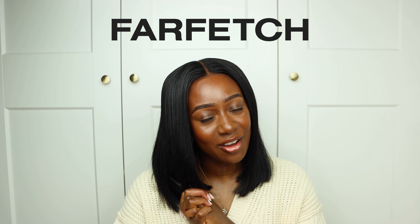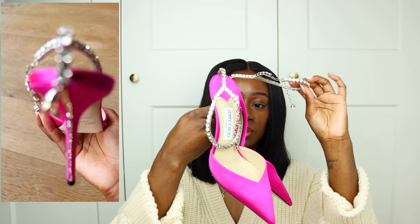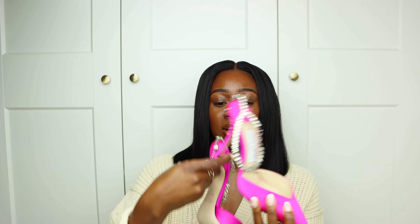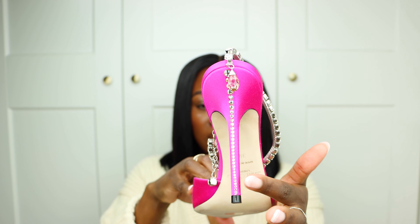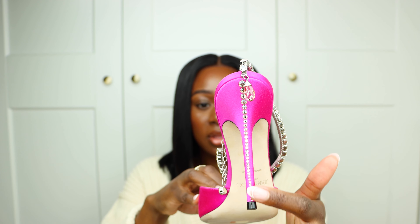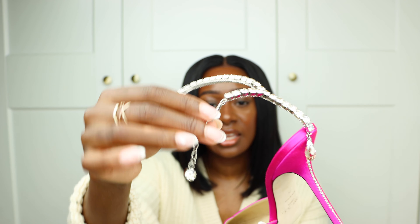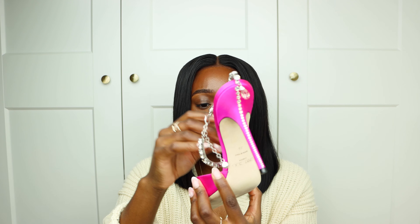I think we should start with what I got from Farfetch. I've actually already worn them and I'll probably post a video of me unboxing them. These gorgeous Jimmy Choo heels — aren't these stunning? These are called the Saidas. I just need to show you the detail: crystal jewels that go along the heel and the anklet, bejeweled all the way down to the clasp. It's just so stunning.